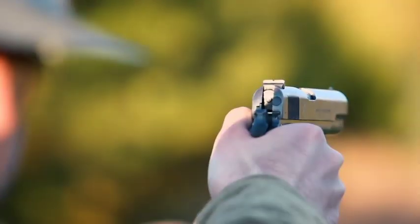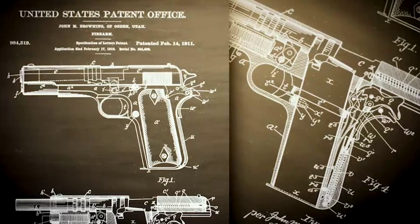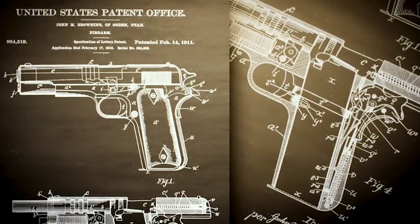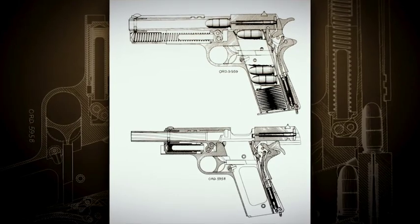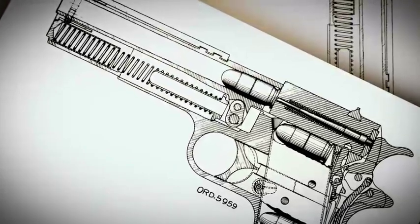The U.S. Model of 1911 was adopted in 1911, but just three years later, in 1914, the U.S. Springfield Armory went into production. In 1911, the United States Army officially adopted John Browning's design, the Colt M1911. Colt received the military contract for these guns, but there was a provision within that contract that Colt needed to provide the schematics to the national arsenal at Springfield Armory so that Springfield could also produce these guns.